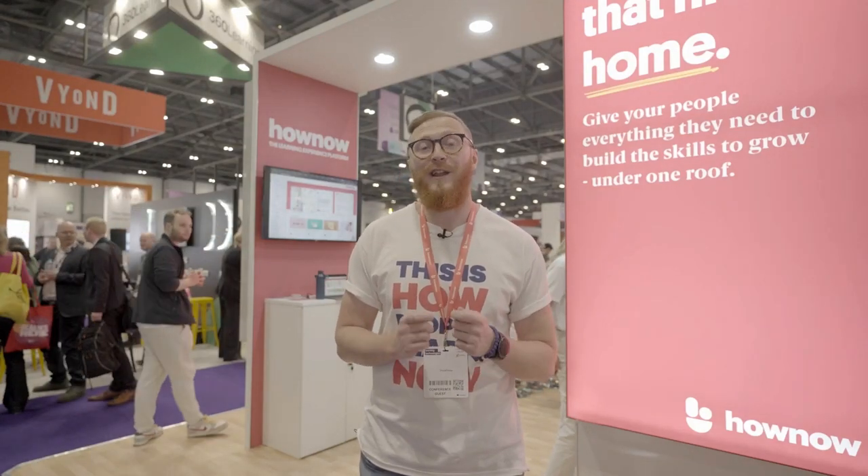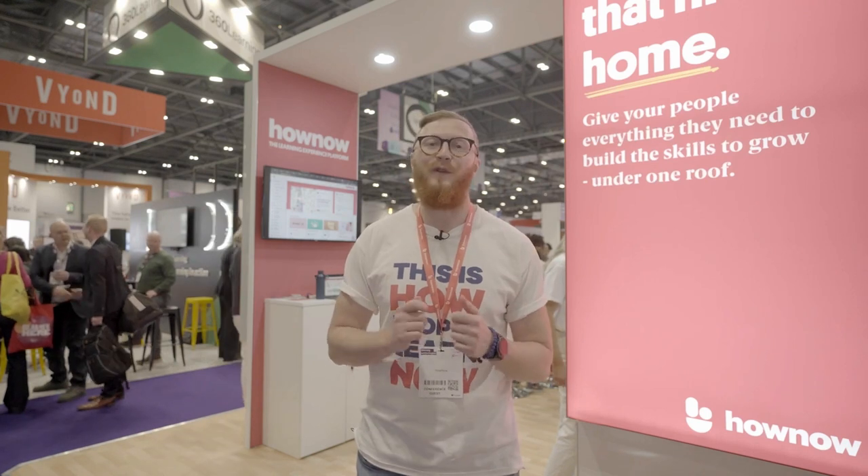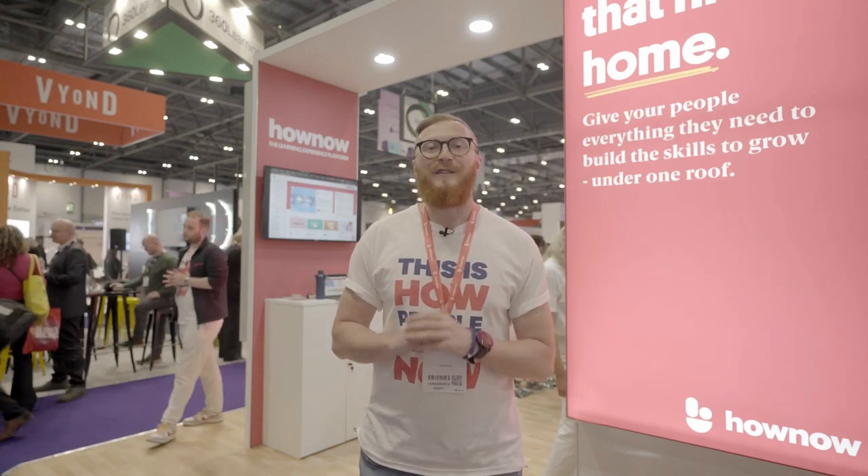Hello everyone, Gary here live at Learning Technologies, where I was lucky enough to speak to some brilliant people from the world of L&D for 15 to 20 minutes each. You are about to watch or listen to one of these episodes. If you like what you're hearing from our guests, check the description — there's a link to connect with them and to the Death of the LMS guide, a report which helps you build a skills-first approach to L&D. Enjoy the episode.